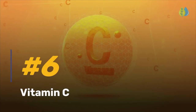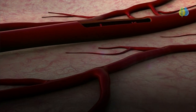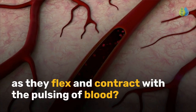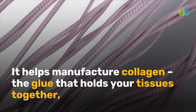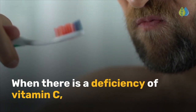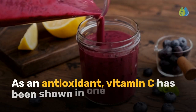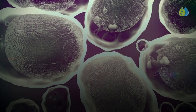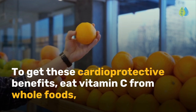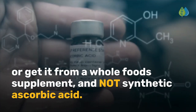Next up, at number 6, we have vitamin C. You know vitamin C is vital for a strong immune system. But did you know, vitamin C also keeps your arteries strong, yet pliable, as they flex and contract with the pulsing of blood. It helps manufacture collagen, the glue that holds your tissues together, and this includes your blood vessels. When there is a deficiency of vitamin C, micro-tears appear in the arteries, and cholesterol enters these cracks. As an antioxidant, vitamin C has been shown in one study to stop LDL from oxidizing by 64%. To get these cardioprotective benefits, eat vitamin C from whole foods, or get it from a whole food supplement, and not synthetic ascorbic acid.